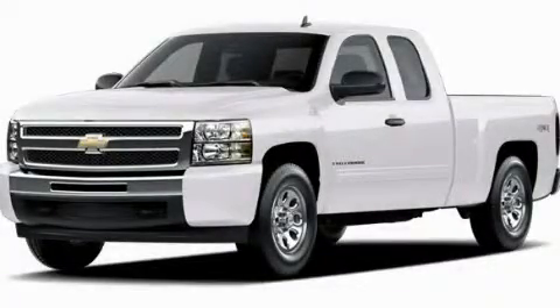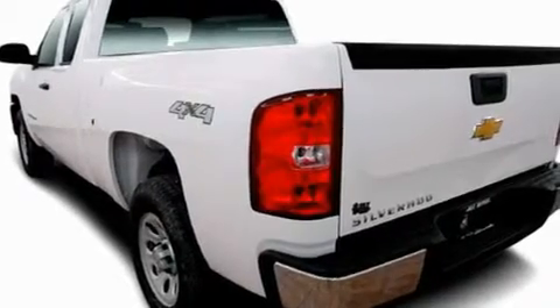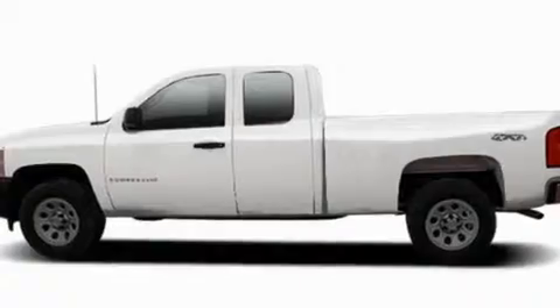This is a brand new 2011 Chevrolet Silverado 1500. It has the power to move what you need and the look too. It features a 5.3 liter 8-cylinder engine and a 4-speed automatic transmission.